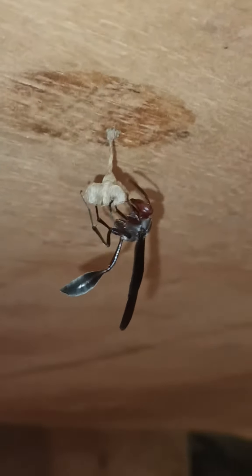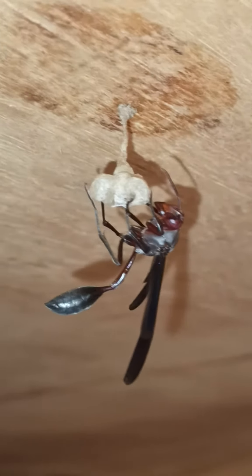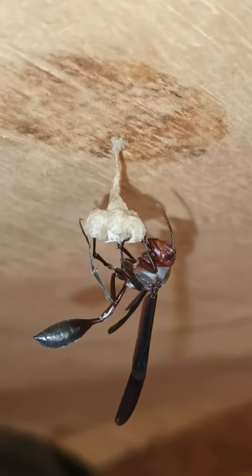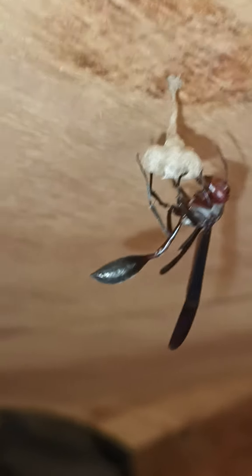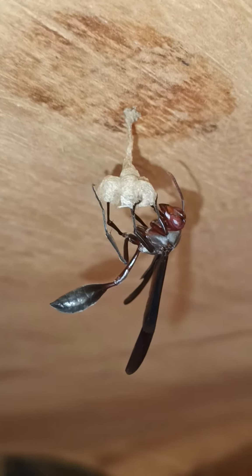My pet thread-waisted wasp is starting to build a nest. They do mix the saliva with the wood chippings, the wood fibre, and build that magnificent, intricate nest.